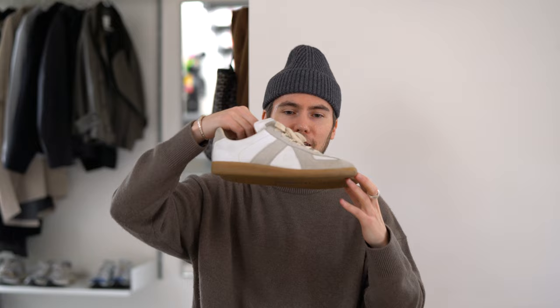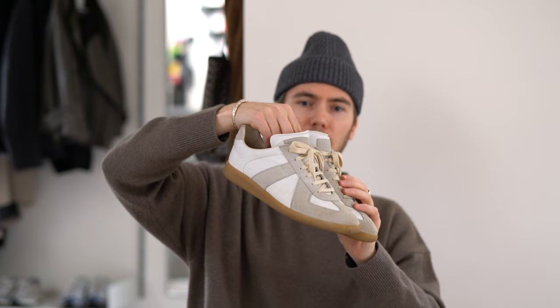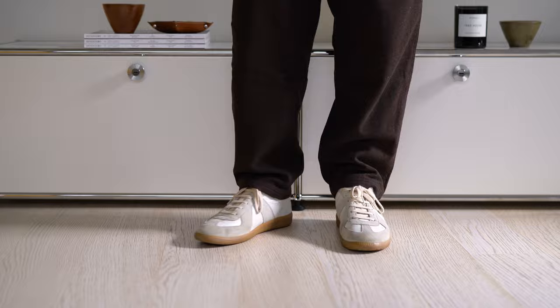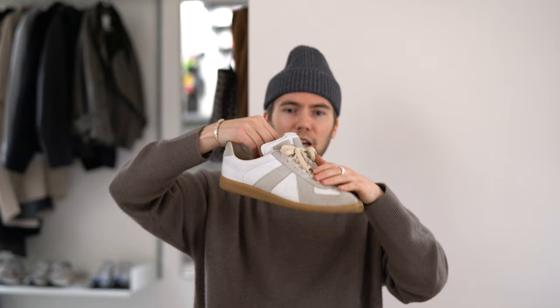Then we have the Margiela Replicas. They have definitely replaced my love for Common Projects — I tend to love the design of these even more than the maybe too-clean aesthetic of the Common Projects. It's a pair I keep wearing all the time and I'd love to get a second pair in a different colorway or variation. Let me know if you have any suggestions on which one I should get.